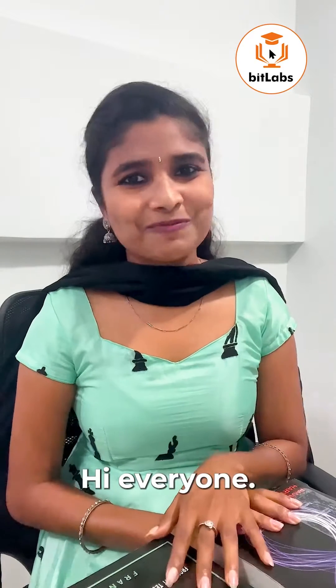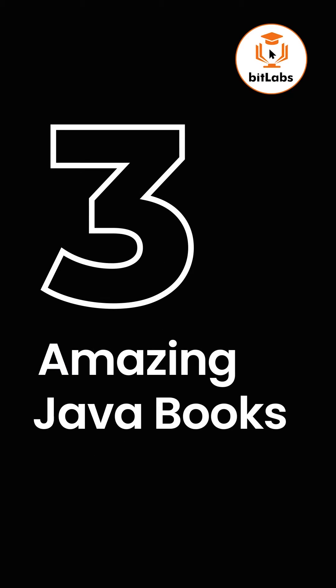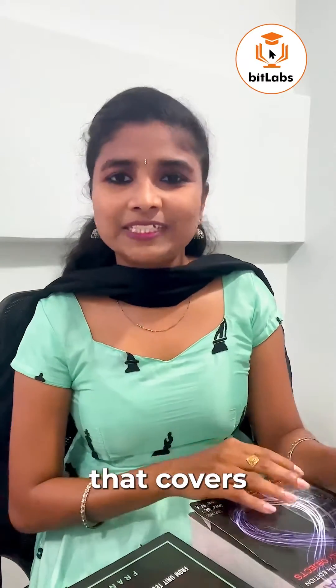Hi everyone, I'm Mansa, software engineer at Bitlabs. Today I will be giving you a brief overview of three amazing Java books. First up is Pearson's Java: How to Program - Early Projects, a beginner-friendly book that covers basic concepts and features of Java through practical exercises and projects.